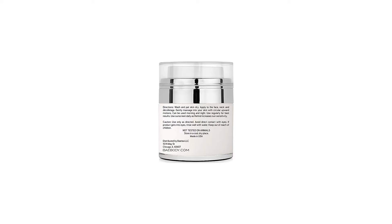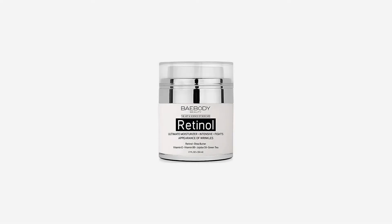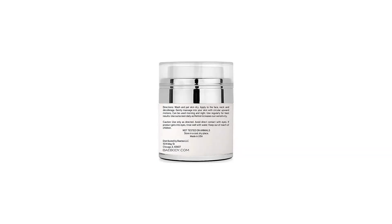Retinol helps reduce the appearance of wrinkles and fine lines. Our retinol moisturizer uses all-star retinol along with other great ingredients. Our moisturizer is lightweight and fast absorbing. Use day and night to reveal a brighter looking you.